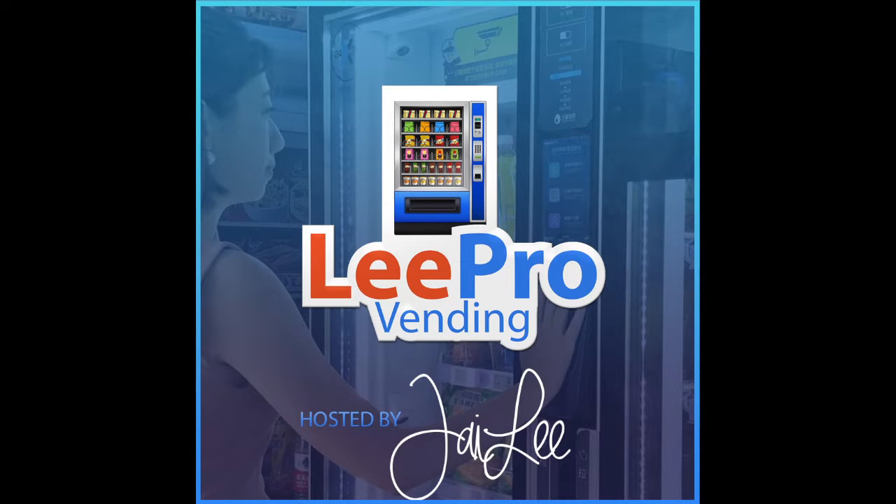Hey, what's up guys? Welcome to another episode of Lead Pro Vending. I got 10 great tips that are going to help you get started with your vending business.